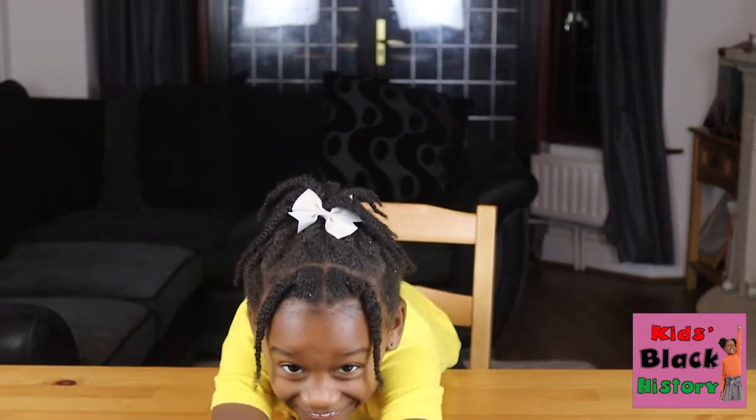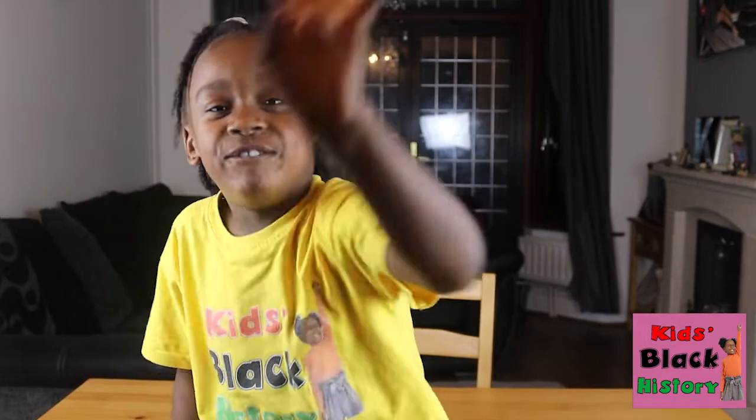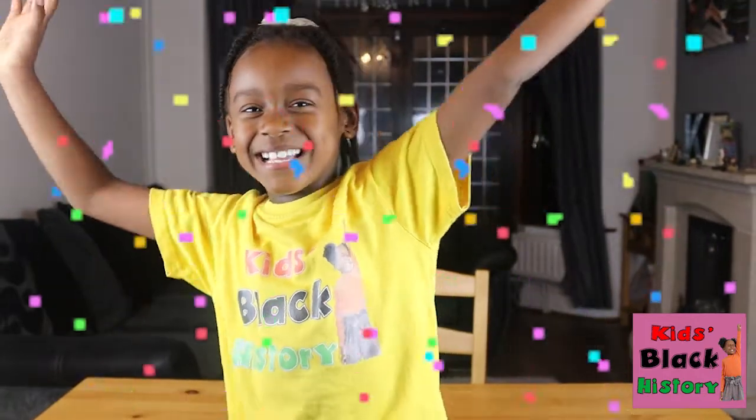These are large volcanoes that build up slowly. Guys, before we get into the video, make sure you hit that subscribe button down below — 3, 2, 1 — subscribe and welcome to our new champion!